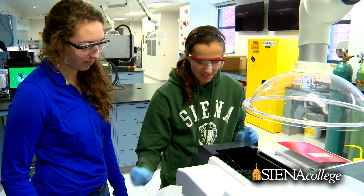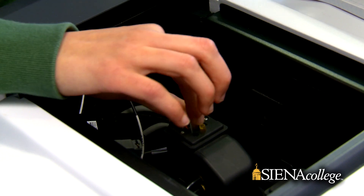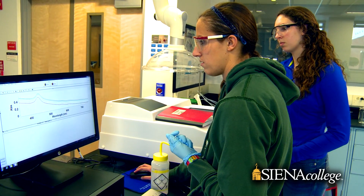I would like to pursue a career in chemical engineering. The Siena Center will really help me achieve that goal because it allows me to look at different instruments and tap into that engineering side of my brain.